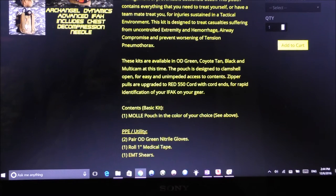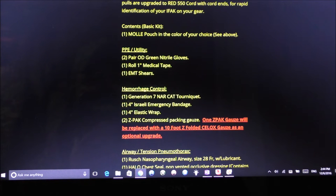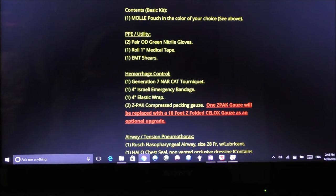Contents: one MOLLE pouch in the color of your choice; two pairs of OD green nitrile gloves; one roll of one-inch medical tape; one EMT shears. For hemorrhage control — one Generation 7 CAT tourniquet, one four-inch Israeli emergency bandage, one four-inch lash wrap. Pocket two contains two Z-Pack compressed bandages and compressed packaging gauze. One Z-Pack gauze can be replaced with a 10-foot Z-folded CLX gauze as an optional upgrade.